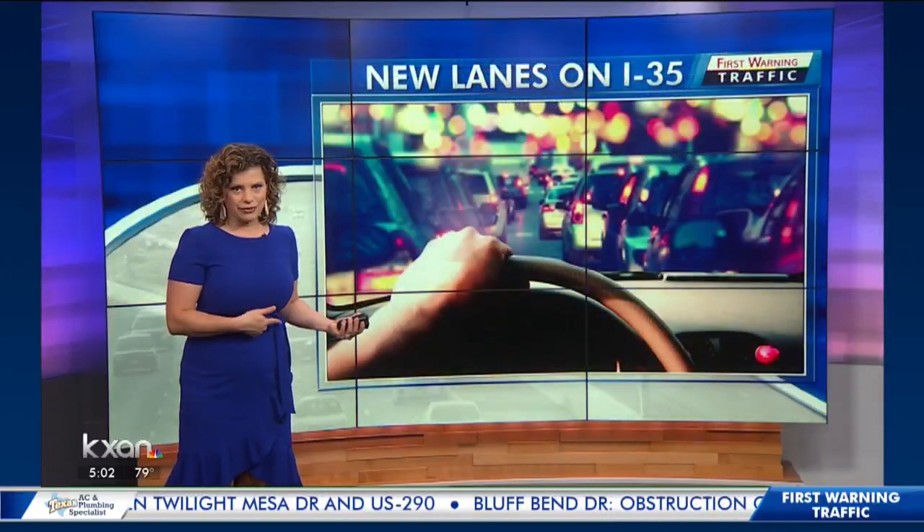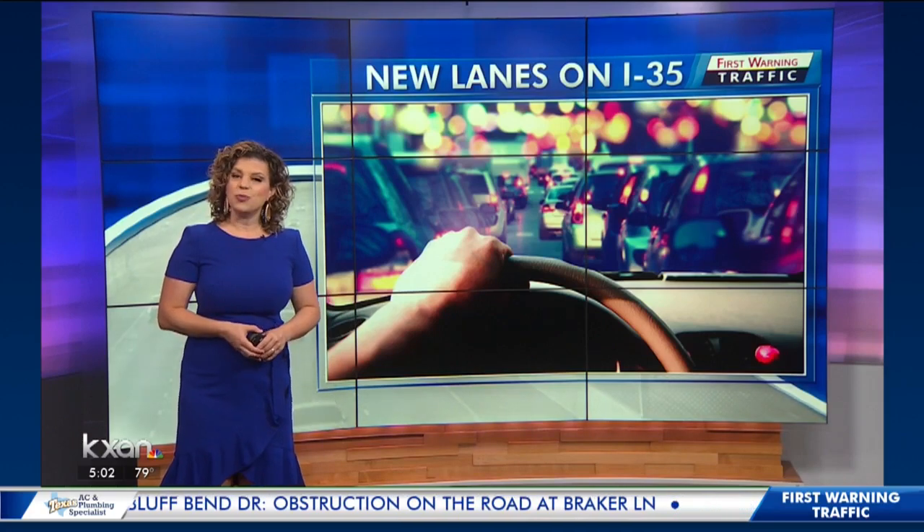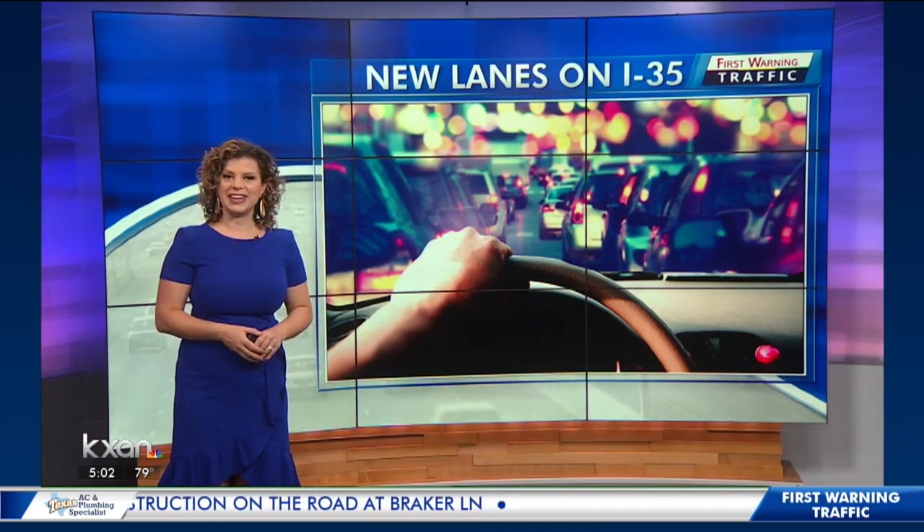It's no secret that I-35 can be a pain to drive, and that's why TxDOT is working to add more lanes to help the commute. Candy Rodriguez is live from I-35 near Ben White, where TxDOT plans to add two lanes in each direction.